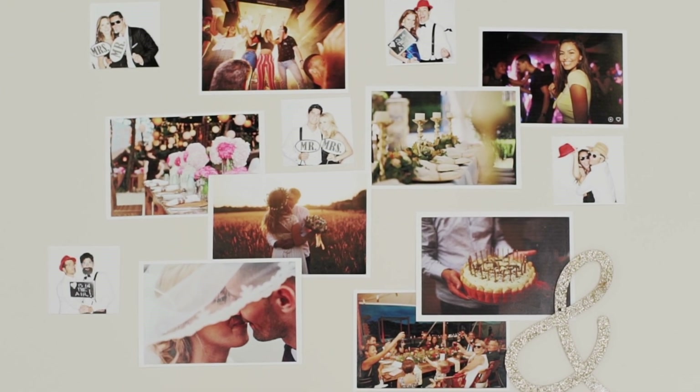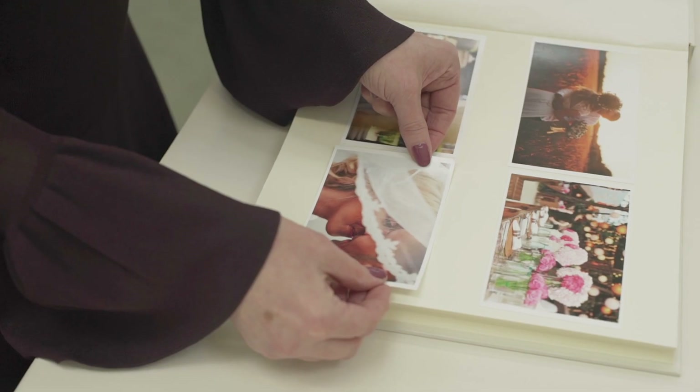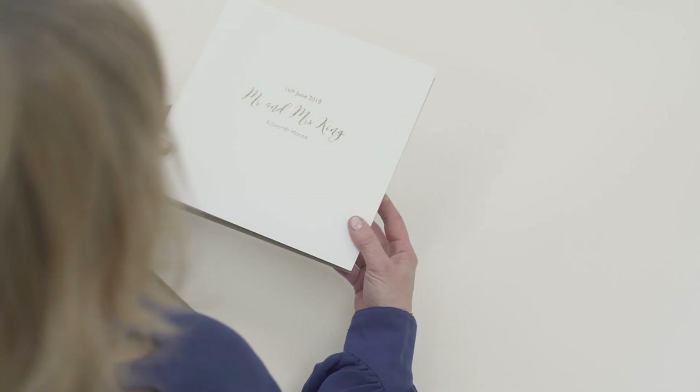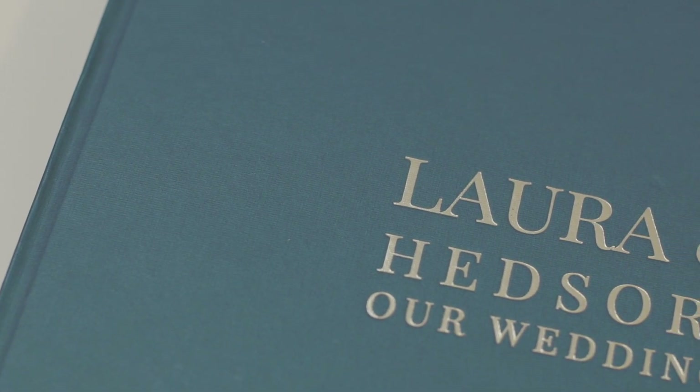When the big day has been and gone, looking back over the photos and messages becomes really important. We make books in three different styles. We use linen which has got a really timeless feel, then we use recycled leather which gives a more contemporary look, and then we have our new dual cloth which gives a really ultra modern feel.